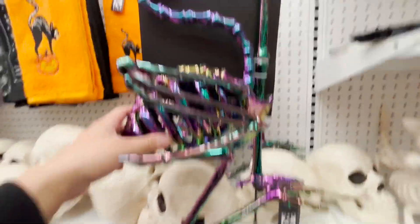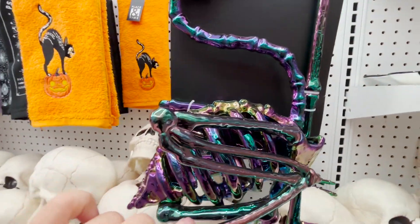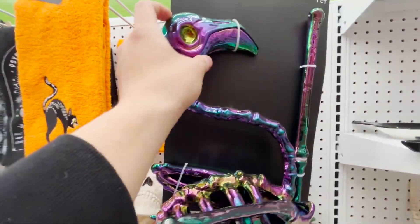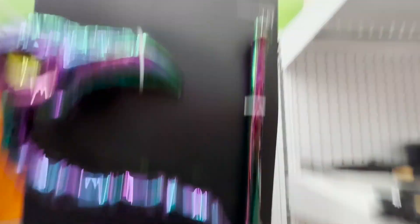This one's pretty cool — it's like a flamingo, but like a skeleton flamingo. And it also has this metal chrome effect. This thing is made of plastic, but it's $59.